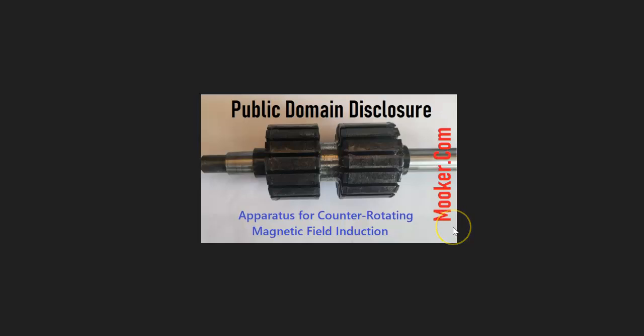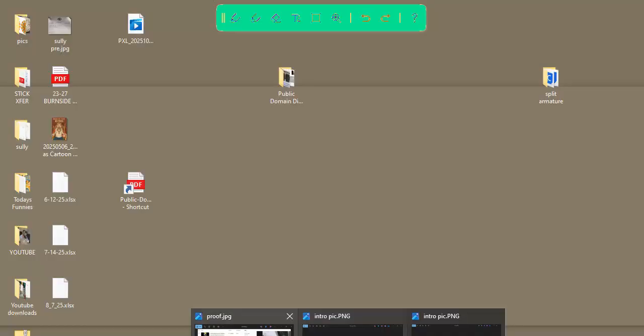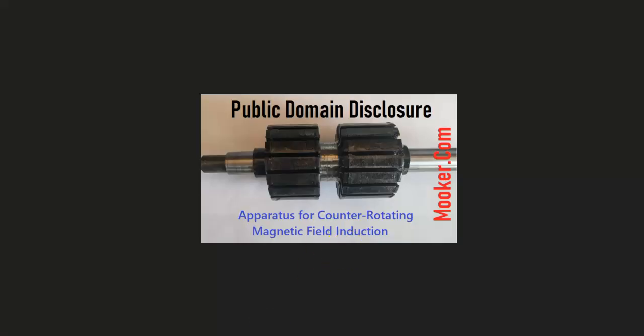You could go to mooker.com in the description and download all the disclosure documents, the notarization documents, and the hex key — the hash key of the PDF that was notarized. Now just for your reference, I also have — let me bring it over here on screen so you can see.